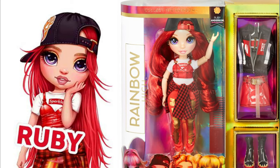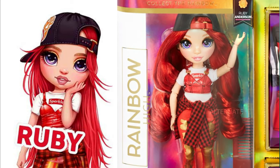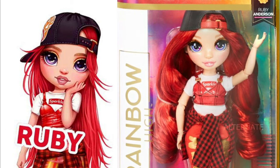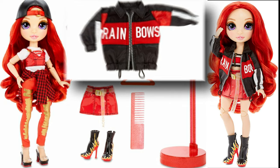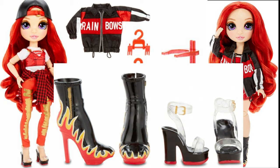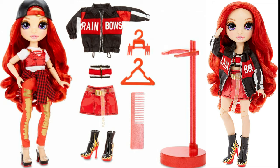First up we have Ruby Anderson — she is the red doll and she looks so cute. Here's a picture of the box. The cool thing is we'll be able to see the dolls before we purchase them to make sure we're not getting a duplicate. She has pants and a little top wrapped around her waist, and her ball cap is turned to the back. Her second look has a cute jacket that says 'Rainbow' on the front in white letters, and fierce boots with flames on them. Each doll comes with a doll stand, hangers for their clothes, combs, all color coordinated to the girl.